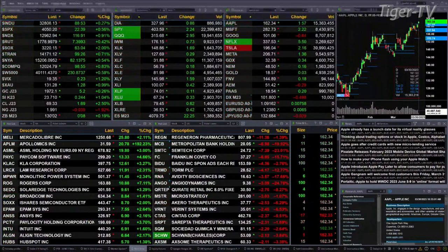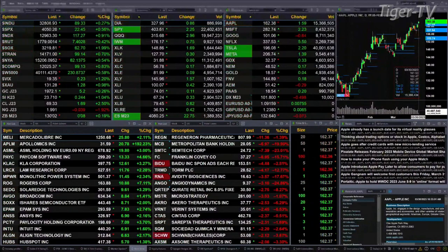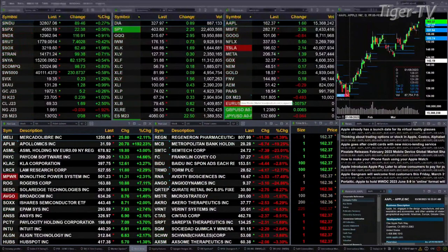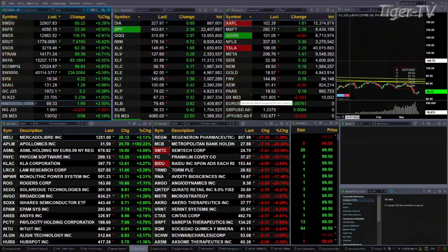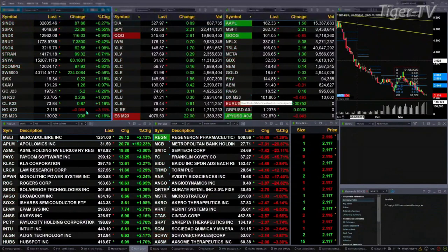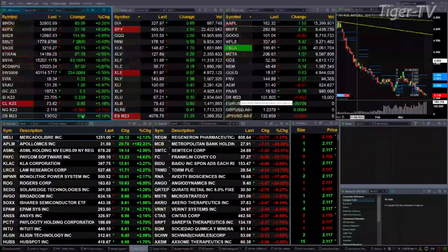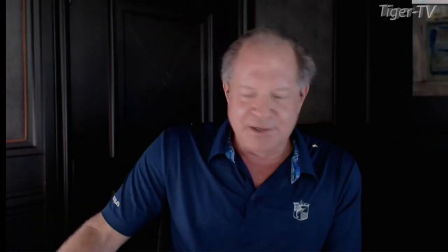Gold is up five bucks, silver up 24 cents. For crude — apologies, I had the wrong contract pulled up — WTI crude is up 88 cents. Natural gas is back six pennies. The 30-year treasury is printing out at 130-02, up eight ticks.